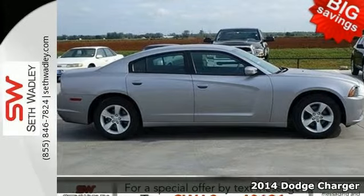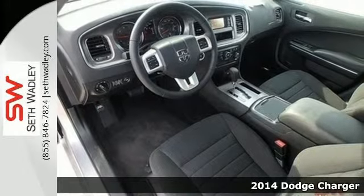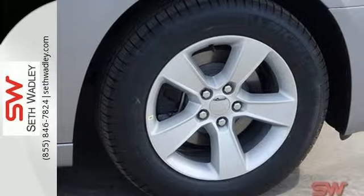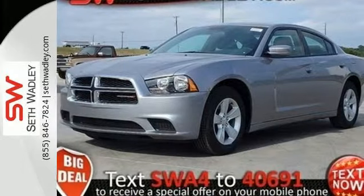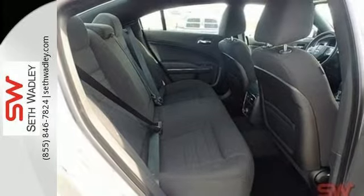It's a 2014 Dodge Charger at the top of its game with top ratings and a top safety pick. With features like stability and traction control, fully automatic headlights and multiple airbags, you don't have to worry as you cruise the highways. Don't forget about the low tire pressure warning and speed control. This Charger truly is a ride you can feel safe driving.